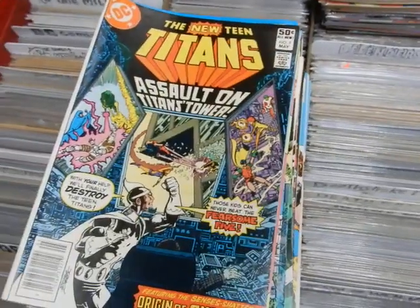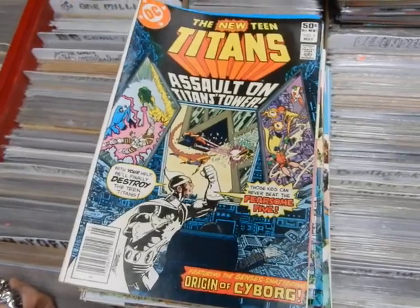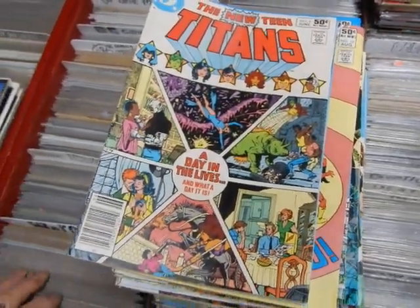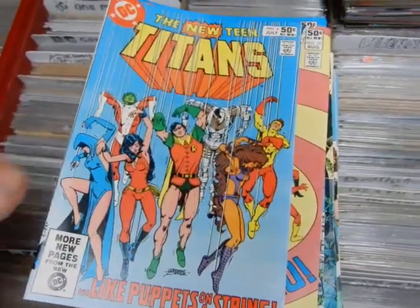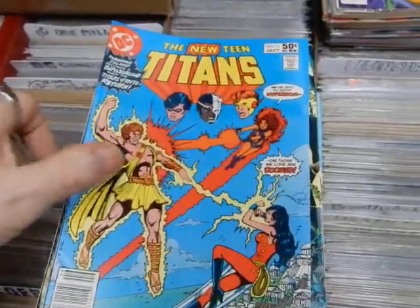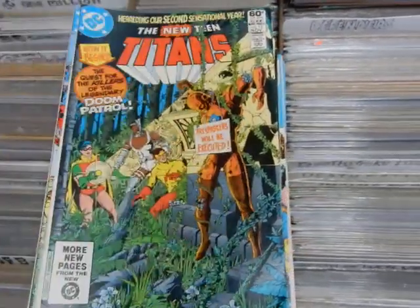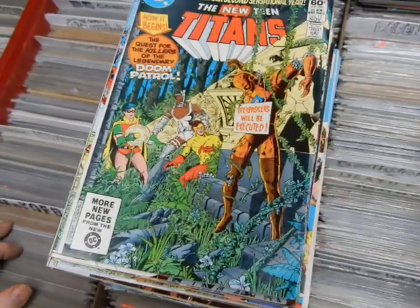There's issue six. We've got seven — Dr. Light — and you get to see the first origin of Cyborg. Issue nine, 'Day in the Lives' — very, very good. Number nine, ten — second appearance of Deathstroke the Terminator. Issue eleven, we've got twelve — 'Clash of the Titans' — number thirteen, 'The Quest for the Killers of the Doom Patrol.'